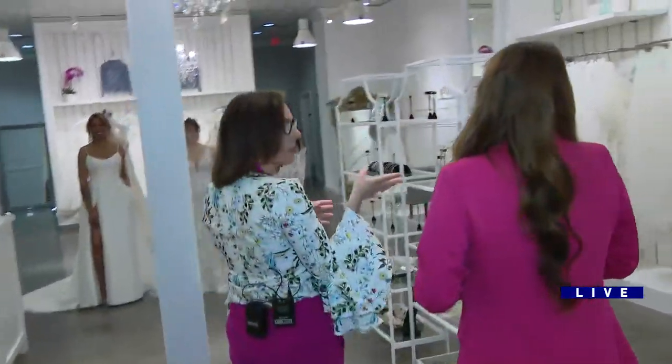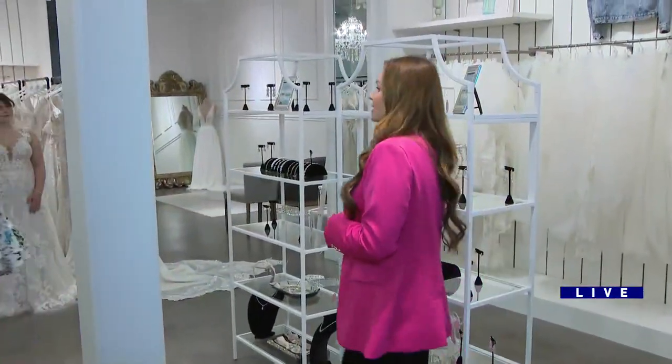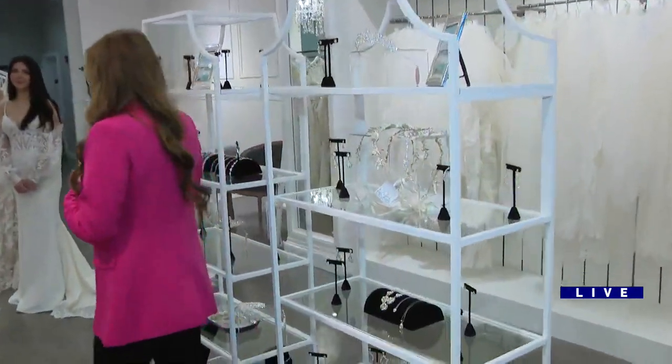What do you focus on here at Genevieve's? We are focused on bridal gowns as well as accessories — we are all about the bride.